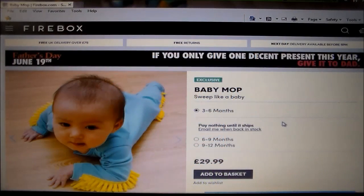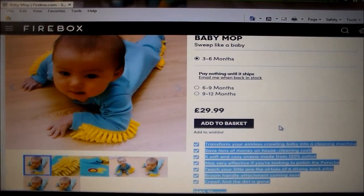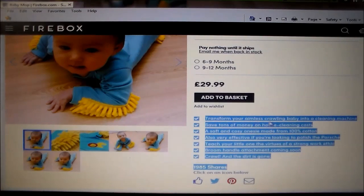Sean Fitzgerald from The Dugout in Durban North. This is interesting — available products: the Baby Mop from Firebox. Why not get your little baby to help clean your house for you? Transform your aimless crawling baby into a cleaning machine. Save tons of money on house cleaning costs. Soft and cozy, made from 100% cotton. Also very effective if you're looking to polish the Porsche. These guys have an awesome sense of humor — teach a little one the virtues of a strong work ethic. Broom handle attachment coming soon!